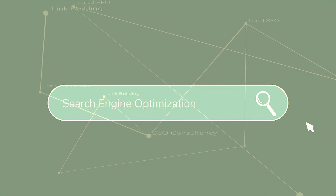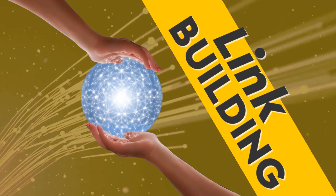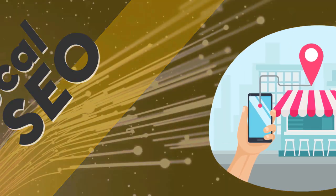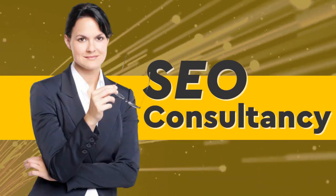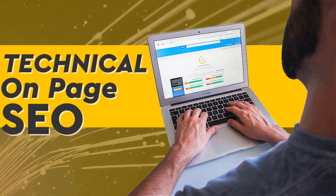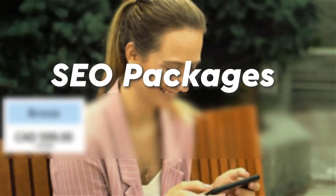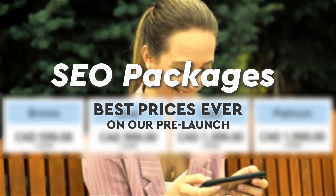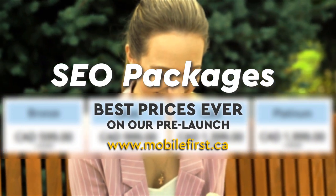SEO services include: link building, local SEO, SEO consultancy, technical on-page SEO, and SEO packages. Best prices ever on our pre-launch — check it out at mobilefirst.ca.